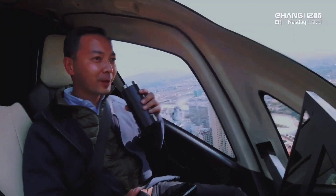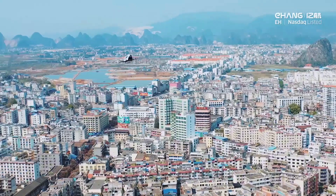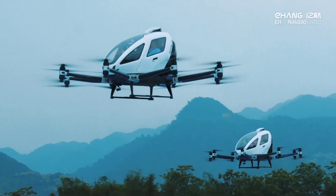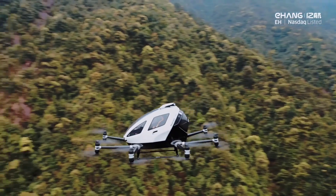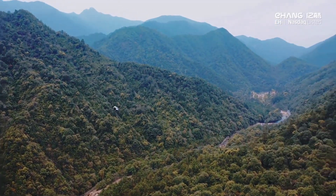The drone is equipped with multiple safety features, including redundant systems, real-time monitoring, and automated flight controls, ensuring a safe and reliable ride. E-Hong 216 operates on clean electric power, contributing to reduced emissions and noise pollution.